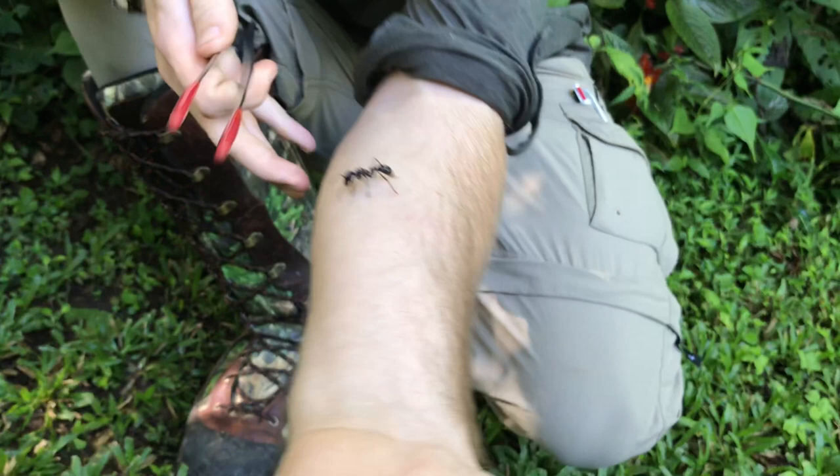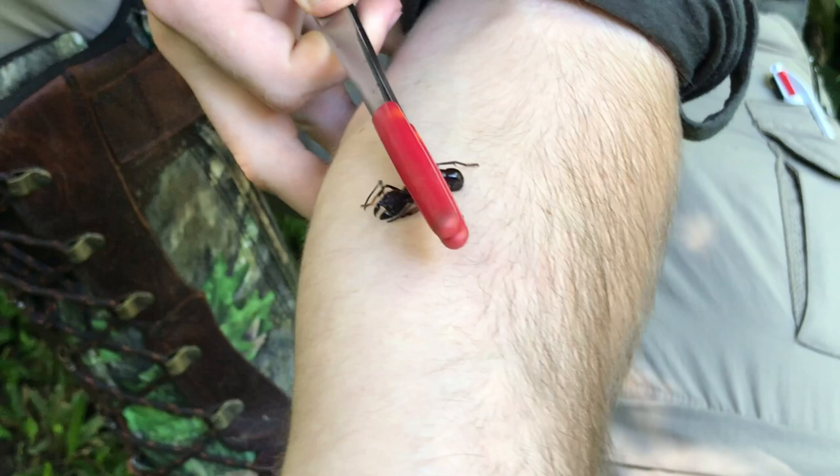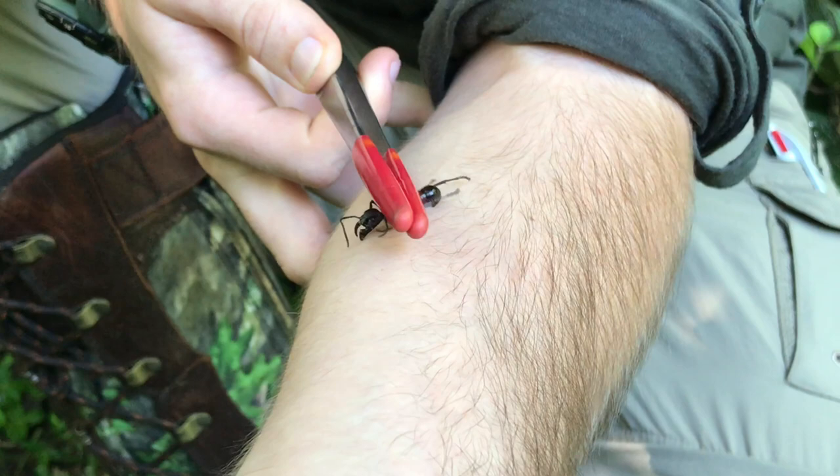So here we go: Paraponera clavata, the bullet ant — supposedly the most painful stinging insect in the entire world. Four out of four on the Schmidt pain index. It's definitely worse than the tarantula hawk wasp!